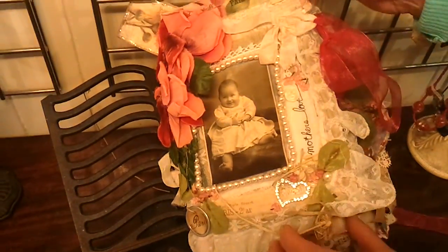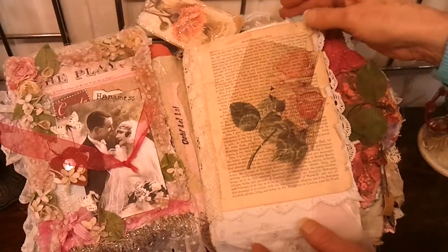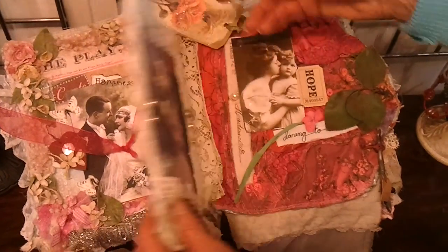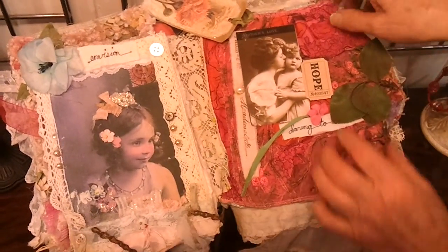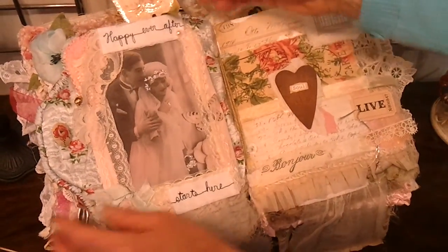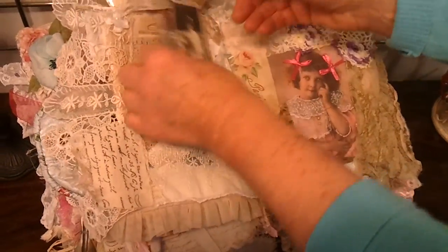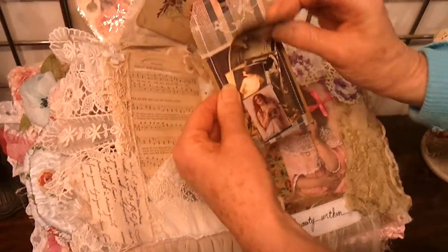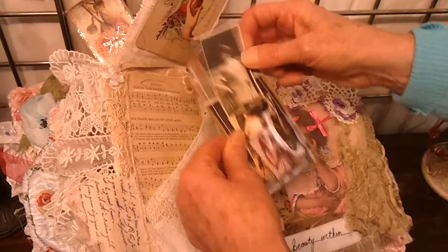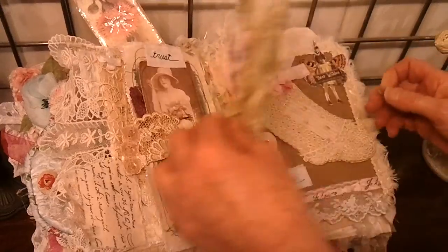This is a fabric book that I've made — it's just textures and colours and words. I do them for people with their children on fabric, and then there's a little pocket here where you can see some lovely vintage photos. It's just a feast for the eyes really.